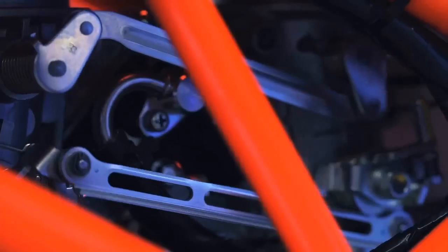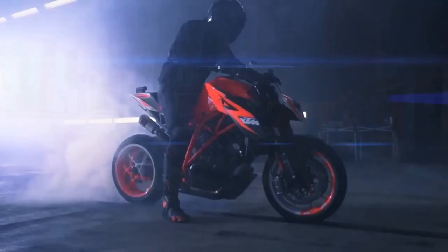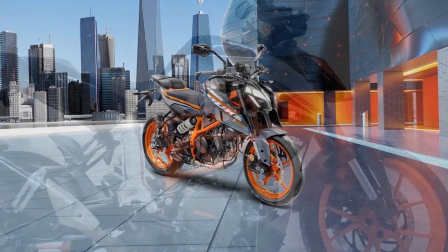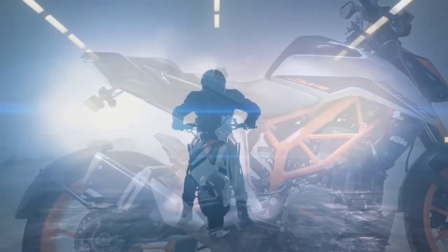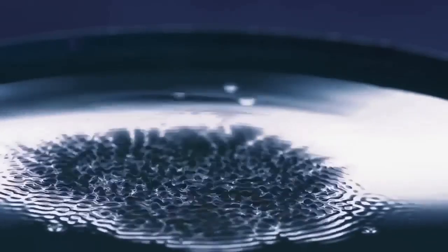To summarize: Pros — powerful engine, agile handling, sharp design, affordable price. Cons — suspension can be harsh on rough roads, fuel economy could be better, not as comfortable as some other naked sport bikes on long rides. Overall, the KTM 390 Duke is a good motorcycle for riders looking for a fun and affordable naked sport bike, and a great choice for riders who are new to motorcycles or looking for a bike to use for commuting and weekend riding.